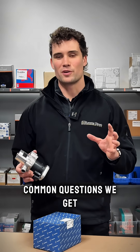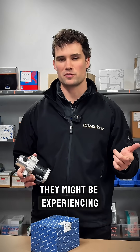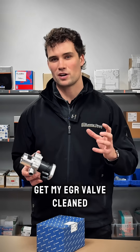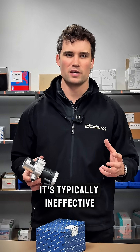One of the most common questions we get on the phone is from customers who might have the engine light on the dashboard, they might be experiencing limp mode and they suspect EGR issues. They'll say, can I get my EGR valve cleaned? In short answer, no — it's typically ineffective.